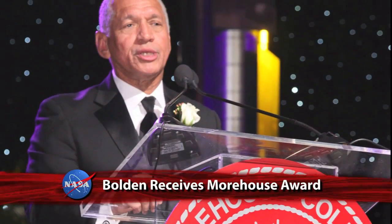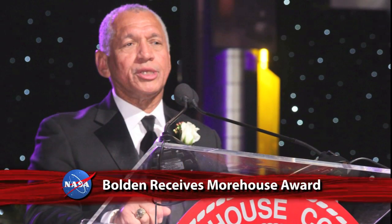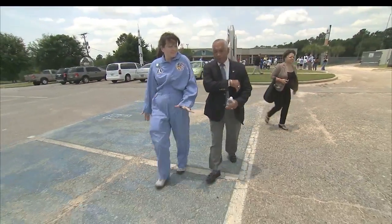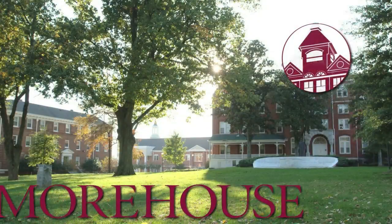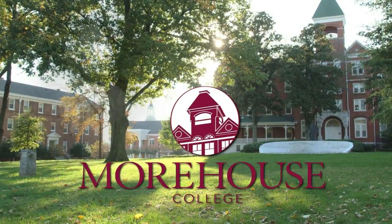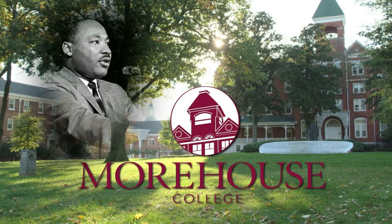NASA Administrator Charles Bolden has received the Candle in Military Service and Aeronautical Science Award from Morehouse College in Atlanta. The award recognizes exceptional achievement in a field by an African-American man. The Candle Award is part of Founders Day celebrations held each year at the alma mater of the Rev. Dr. Martin Luther King, Jr.